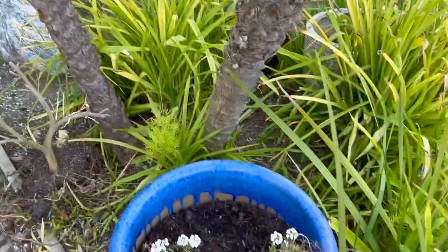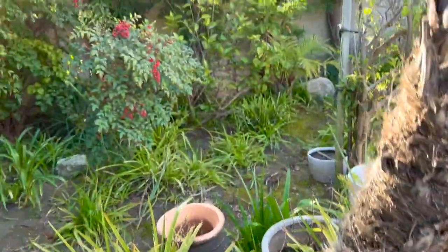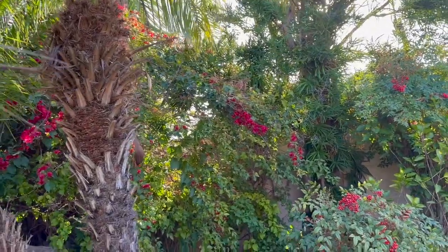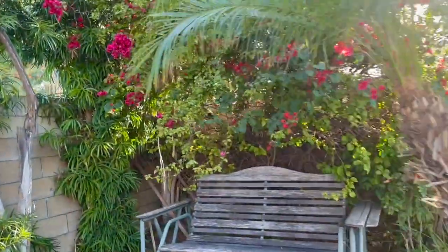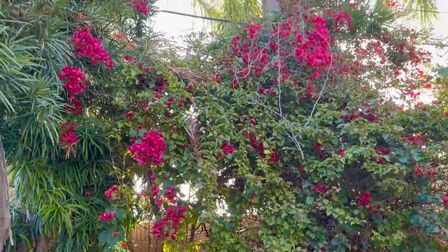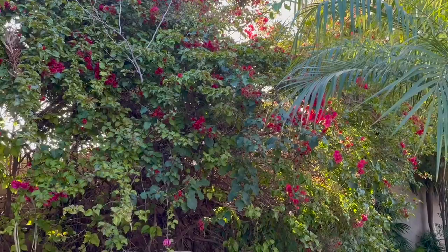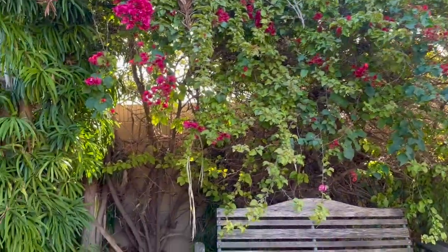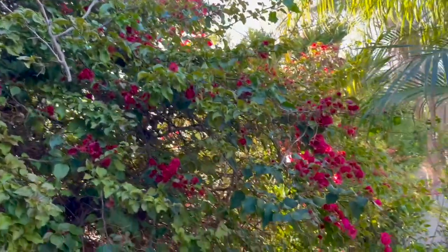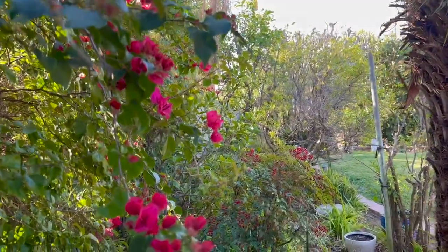What do we have here? Just some sweet alyssum. And the bougainvillea is in full bloom back here — let's take a look. It's looking pretty with their red flowers all in bloom all over.